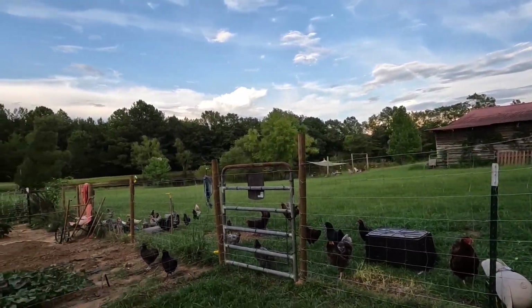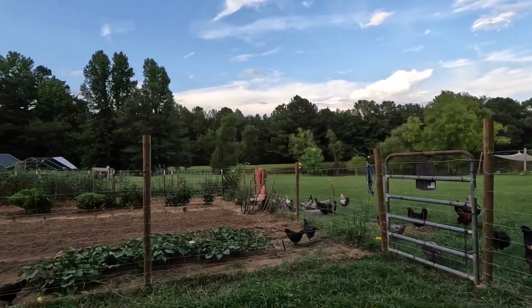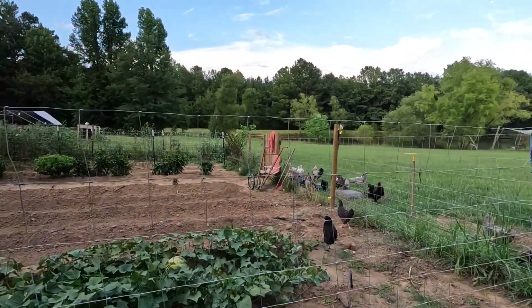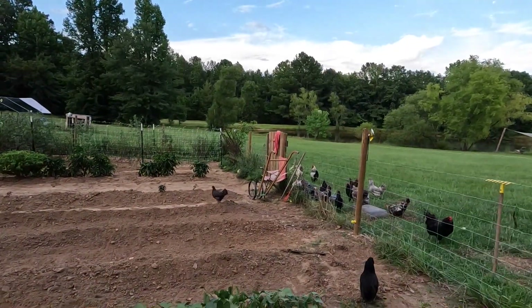There's a chicken in our garden. Chickens have been getting in the garden lately, but they're doing good because they're eating all the pests. They haven't been messing with the plants or the fruit very much — they've just been digging around for bugs, so I'm okay with that for now. They're my pest control.